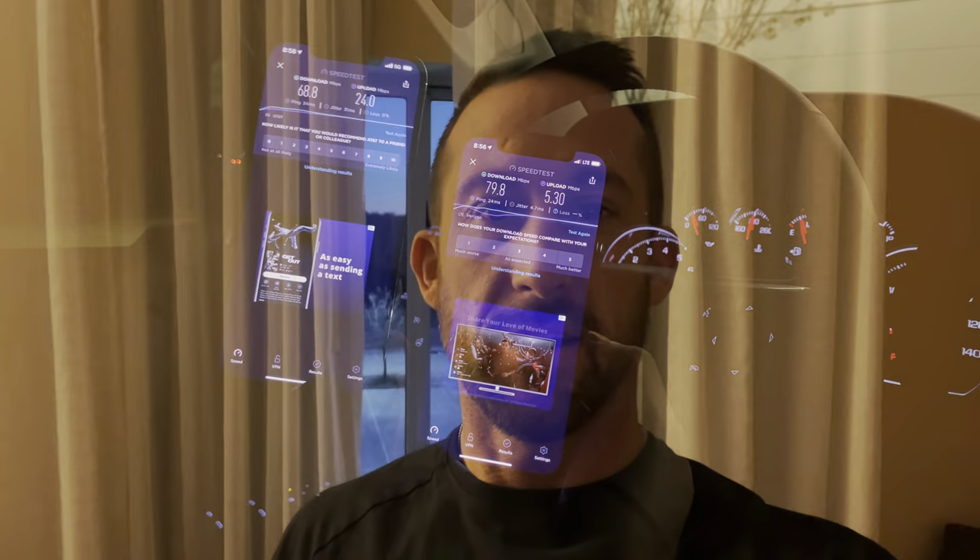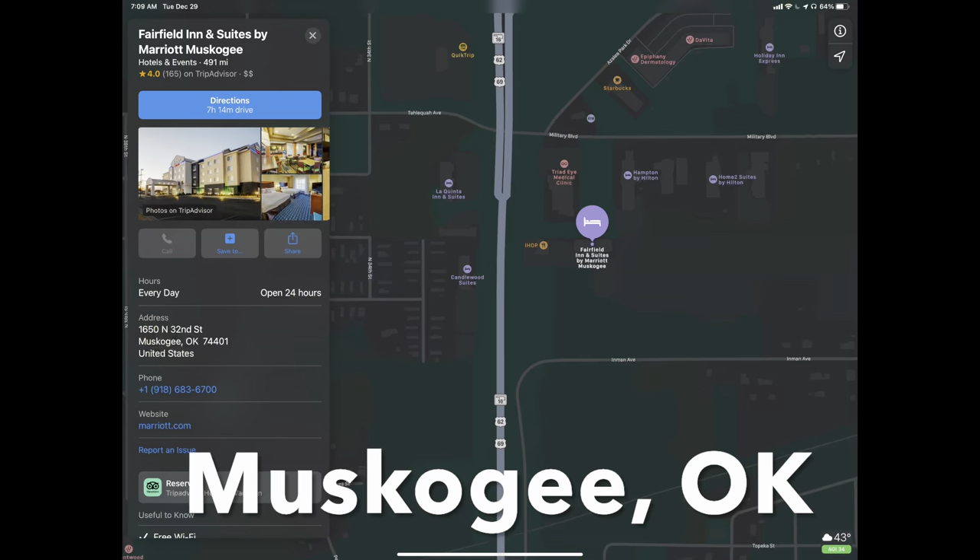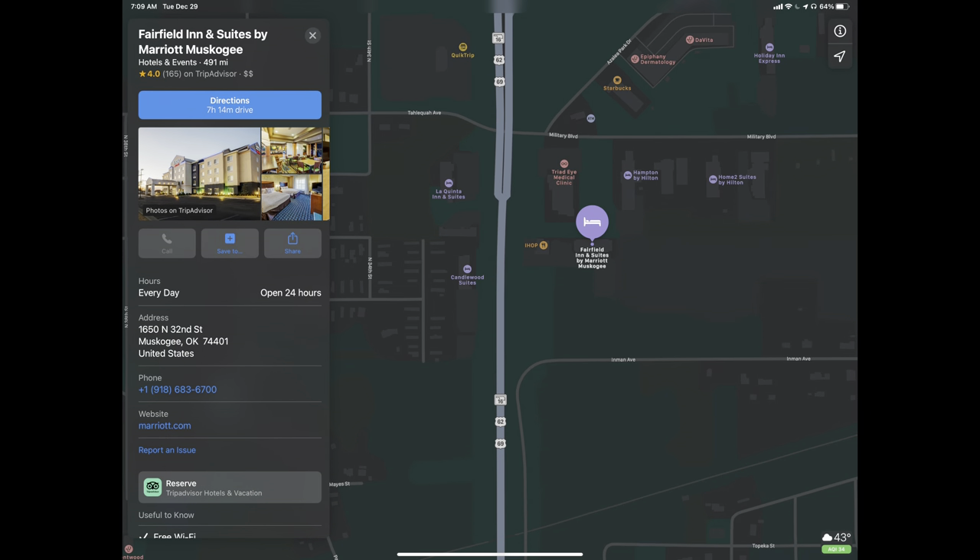We're at the Fairfield Inn in Muskogee, Oklahoma — it's roughly halfway from where we live to where my folks live. Just woke up, got in super late last night. Going to do a quick speed test and show you what AT&T and Verizon are like in Muskogee, Oklahoma. We're on the fourth floor of the Fairfield Inn.